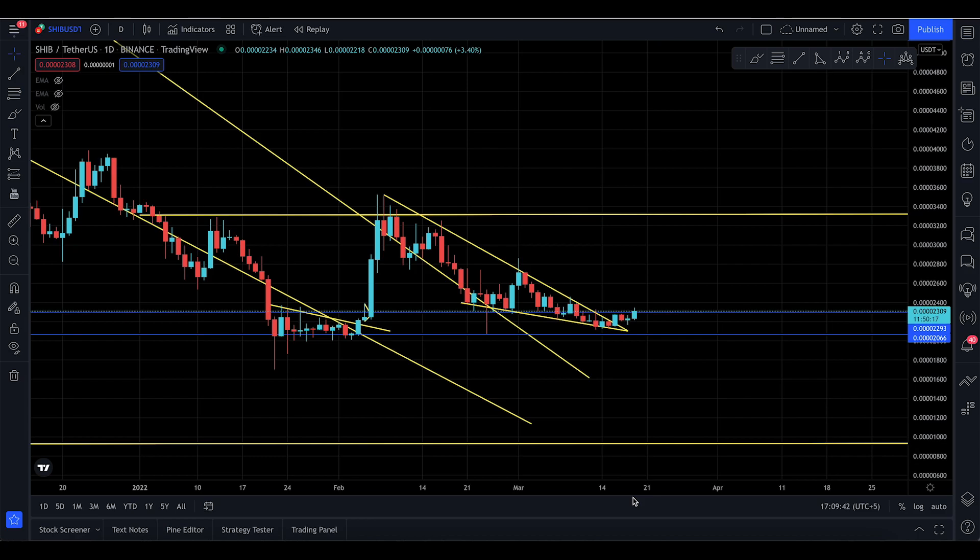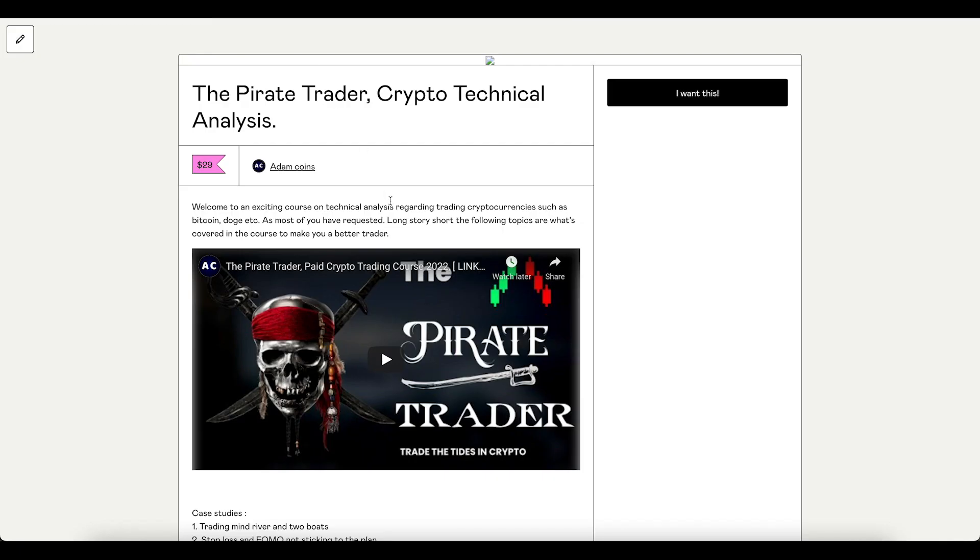Assalamu alaikum everyone, welcome to today's SHIB update for Saturday, the 19th of March. Good morning or good evening from wherever you are.